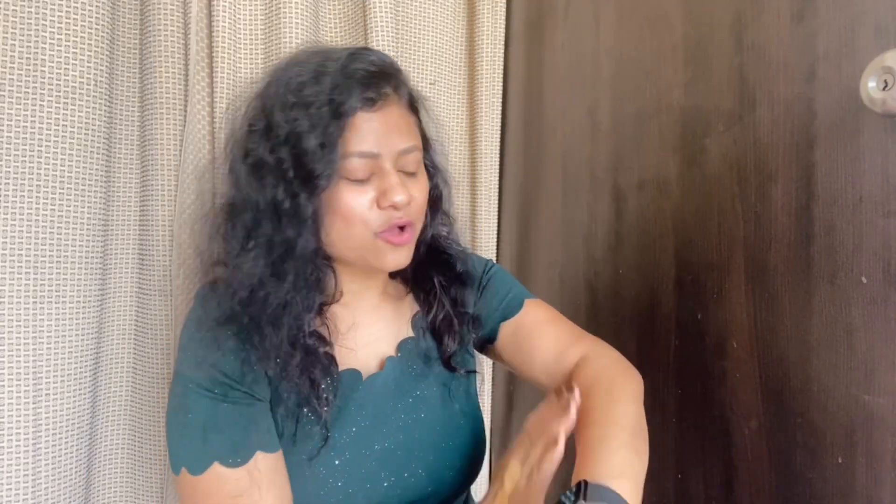So this is the lotion which helps in exfoliation and moisturization of our skin. Now I will tell you how to use it. You take a little on your palm and apply it. After you rub it, you can apply it on your arms and skin and massage until it is fully absorbed.